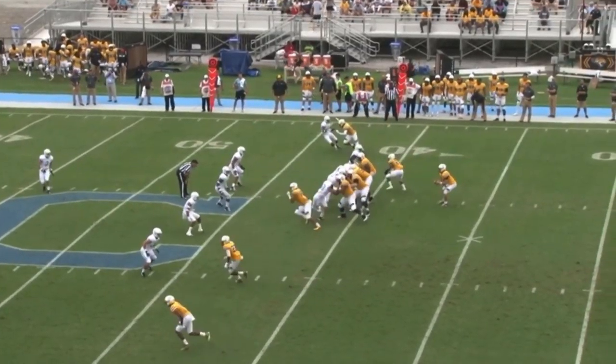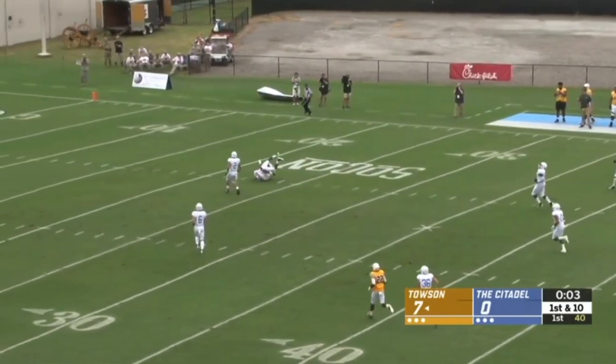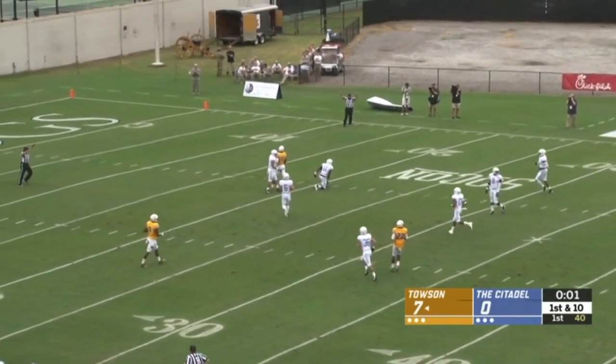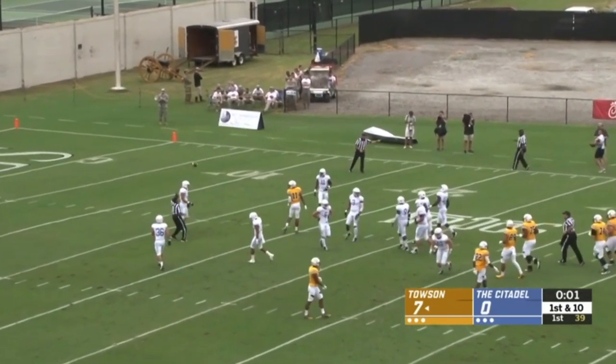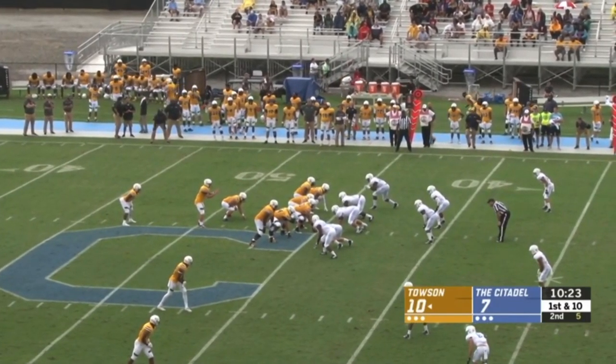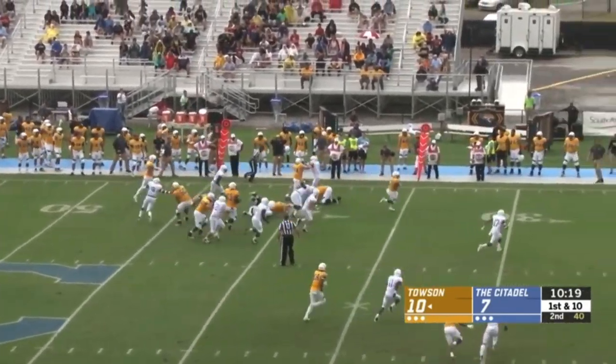First and ten for the talented Tigers. Nice first catch for Caleb Smith. Here's a bullet — pass is caught, and a big gain out to the 25. Daniel Thompson the Fourth, the freshman, getting into the action. Transferred to Towson before the start of last year and led the Tigers to a 7-5 record.